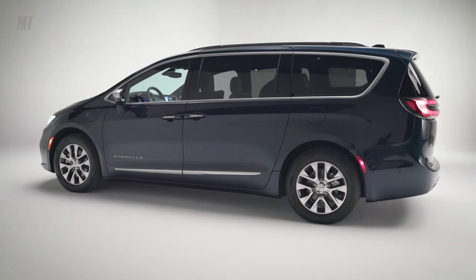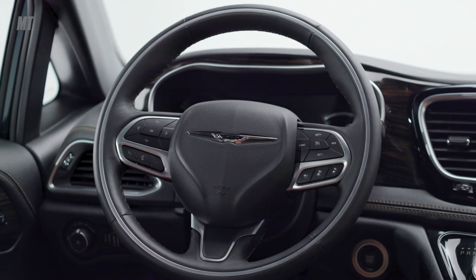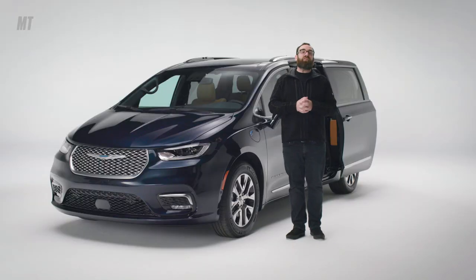Plus, if they have a little bit of luxury and are okay to drive, well, that's no bad thing. So, does the new Pacifica check all those boxes? Let's find out.